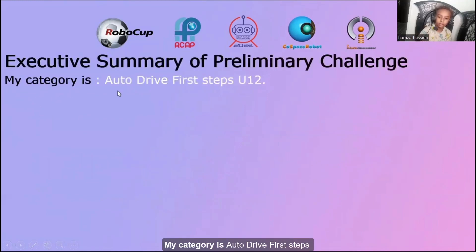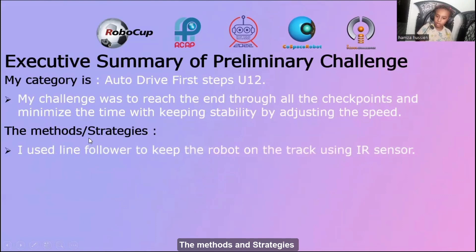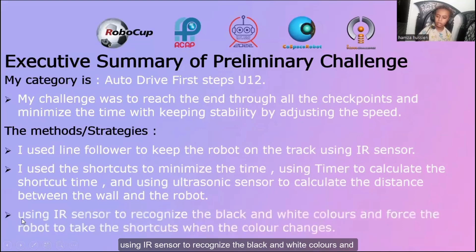My category is Autodrive First Steps. My challenge was to reach the end through all checkpoints and minimize the time while keeping stability by adjusting the speed. I used Line Follower to keep the robot on the track using an IR sensor. I used shortcuts to minimize the time, using a timer to calculate the shortcut time and an ultrasonic sensor to calculate the distance between the wall and the robot, using the black and white colors to force the robot to take shortcuts when the color changes.